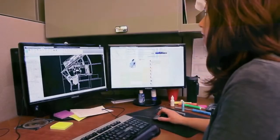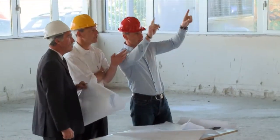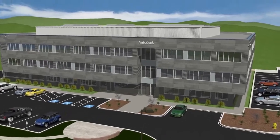Regardless of the number of design changes, or who changes it, the data remains consistent, coordinated, and more accurate. BIM helps architects, engineers, and contractors accelerate the design process and deliver high-quality, as-built drawings to project owners.